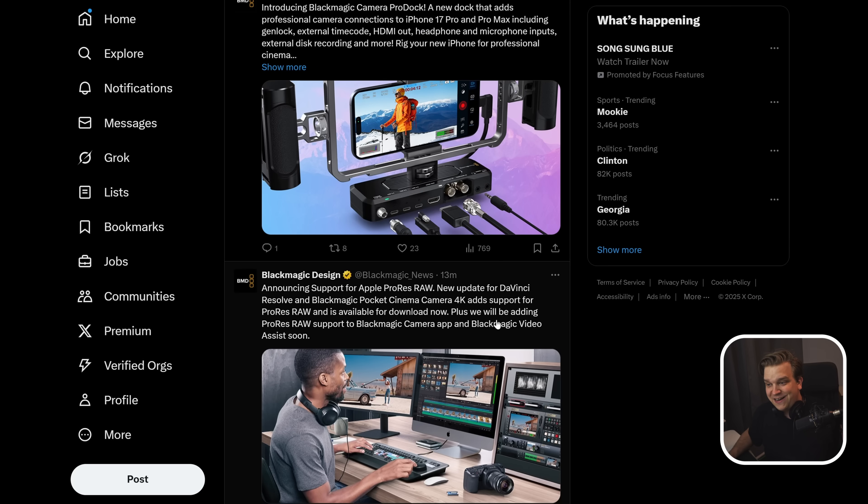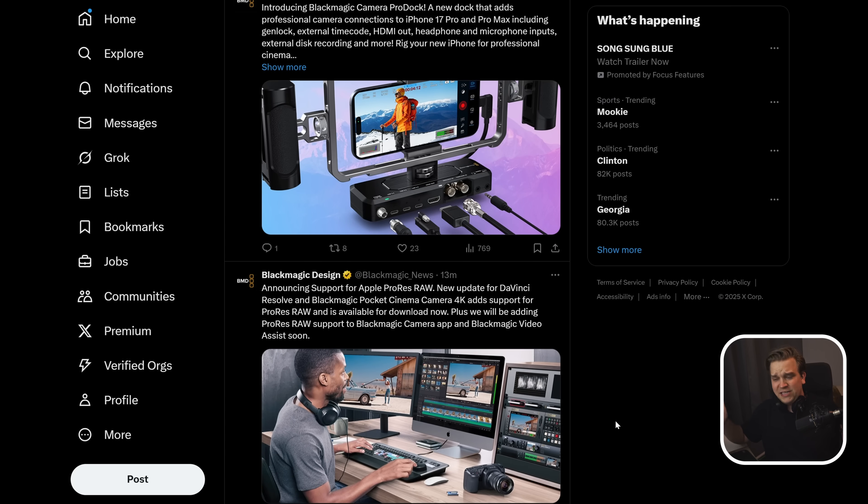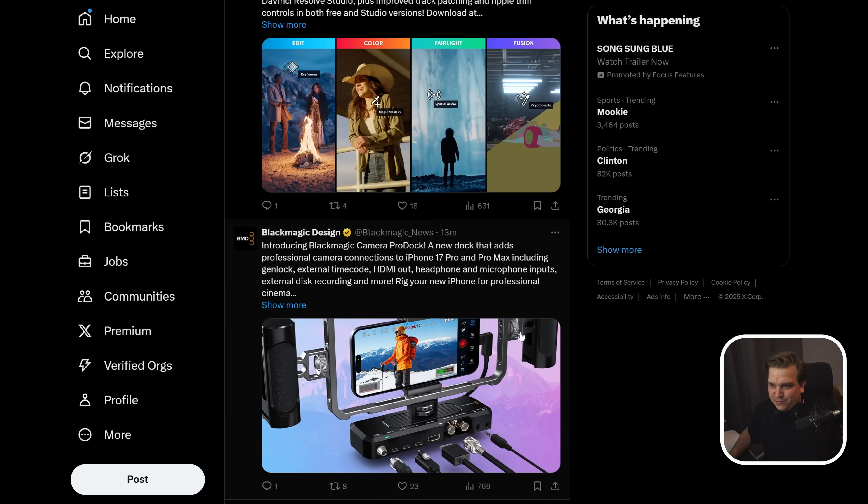They are also adding support for recording ProRes Raw to the Pocket Cinema 4K. That camera is like seven years old — wild that it's also just getting this new feature. And they made this Pro Dock, which is pretty cool.